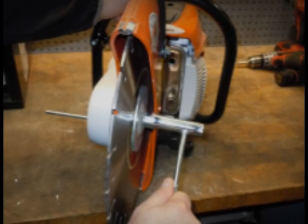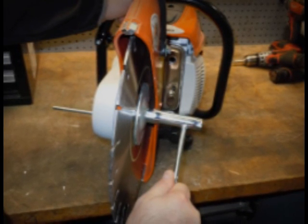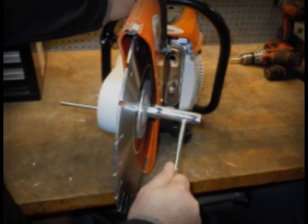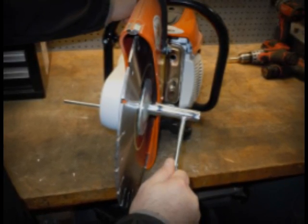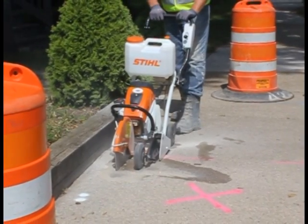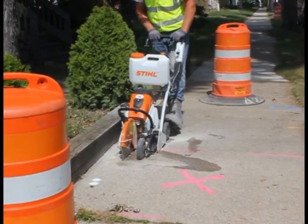Another important thing to always check is the arbor nut. We saw the video clip earlier with the runaway saw blade that came off a concrete saw — that was the result of an arbor nut not being tightened properly. Before you fire up your saw, you need to inspect the saw and the blade to help prevent injury to you, your co-workers, or innocent bystanders.